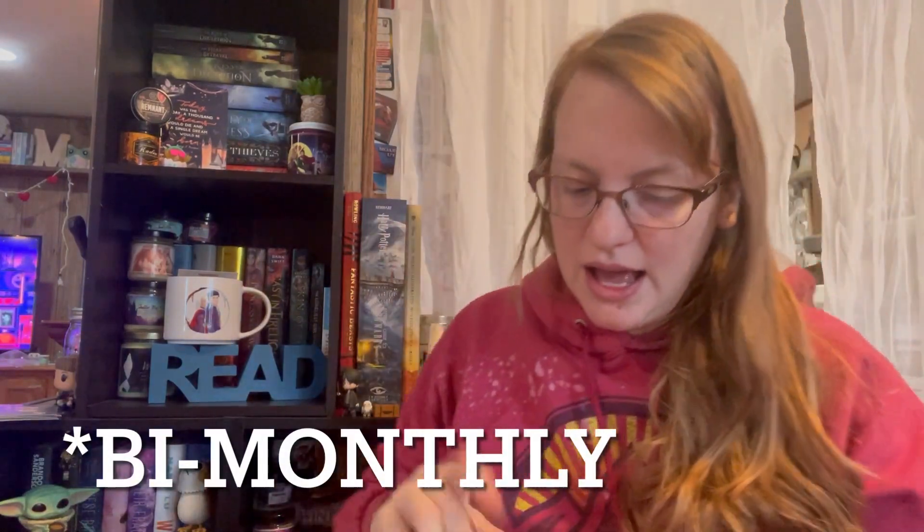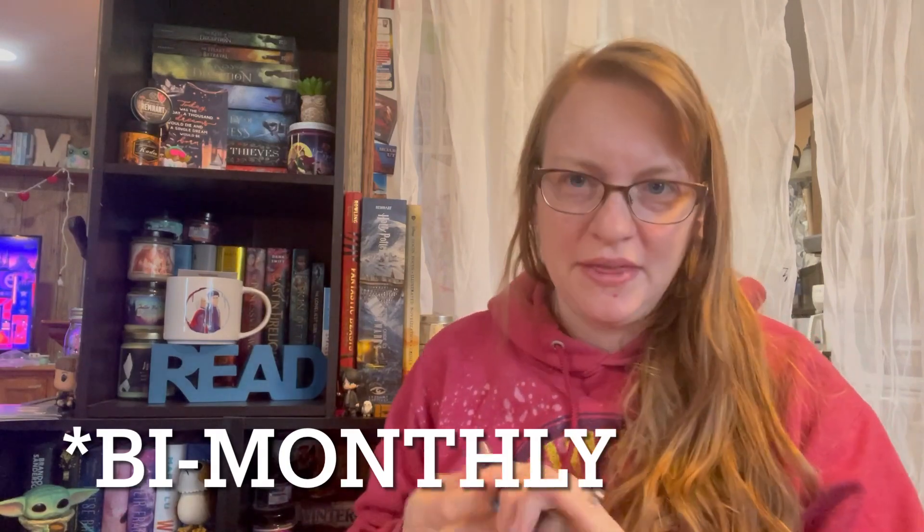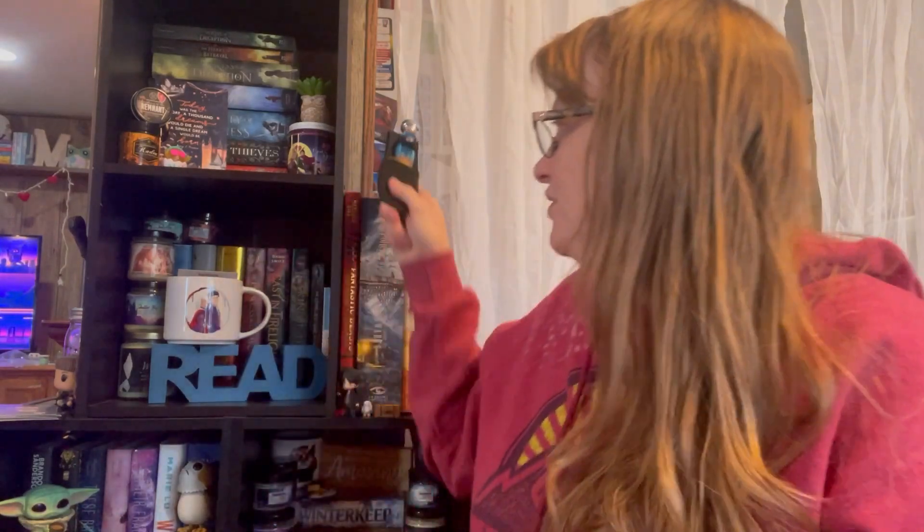Now we're going to get into the monthly boxes. I can't remember the theme — I think it was Hero versus Villain. I've had this since Saturday and it's been tormenting me all week because I didn't want to film until the boys were in school, because they like to be nosy and it's really hard to film like this when they're around. Sneak peek — there it is.